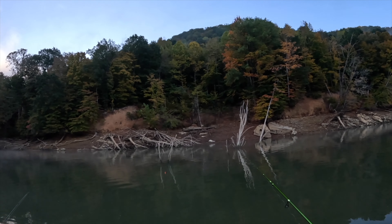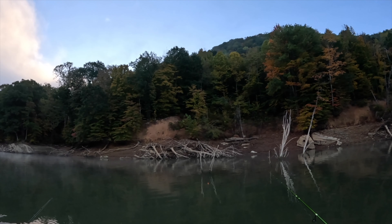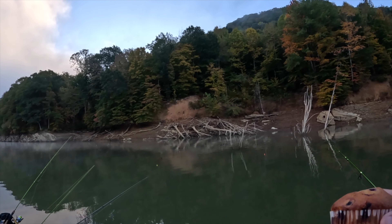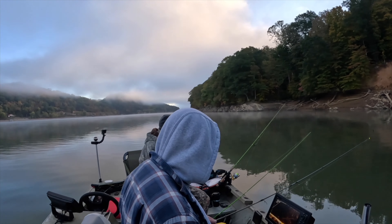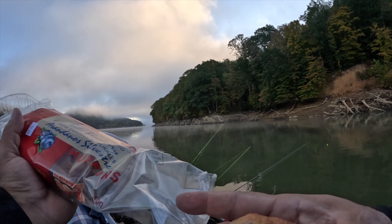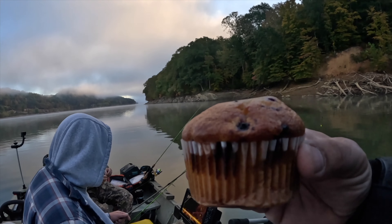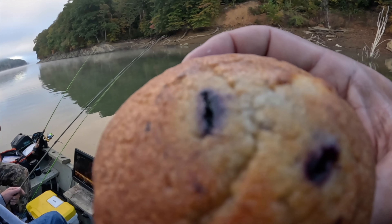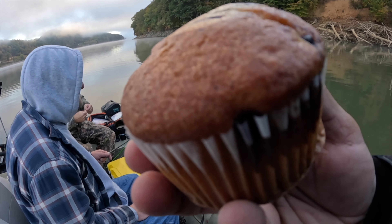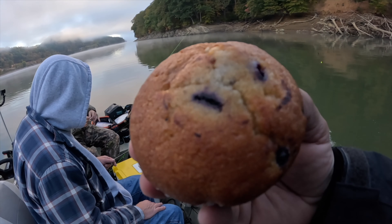We've switched to a wire hook, minnow, and bobber setup. We're in the boat - I'm with Mike and Jeff, and we need to call him Chef Jeff today. He's brought us some naturally flavored wild blueberries. Here's our setup this morning for eating: wild blueberries paired with Tim Horton's coffee and a whole bunch of laughs.